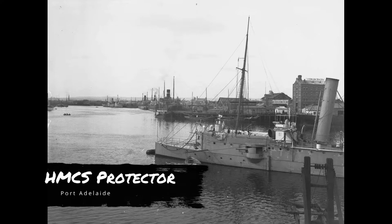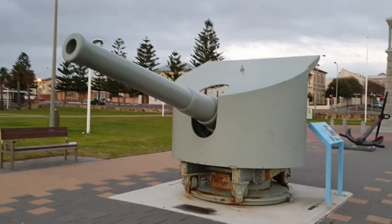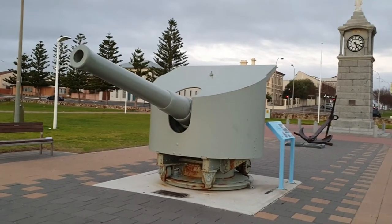For the next 15 years, Protector became a familiar sight on the coastal waters of Adelaide, conducting training exercises and visiting various ports. She sailed mainly around the area known as Semaphore, and one of her guns can still be found there today.